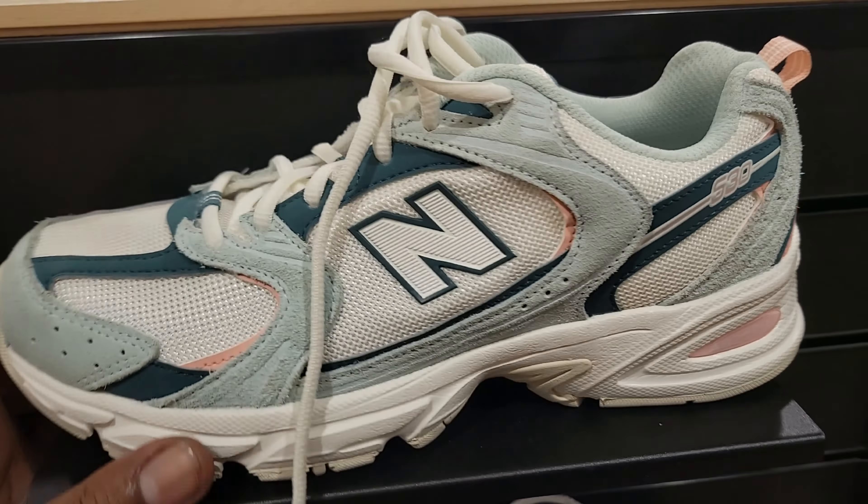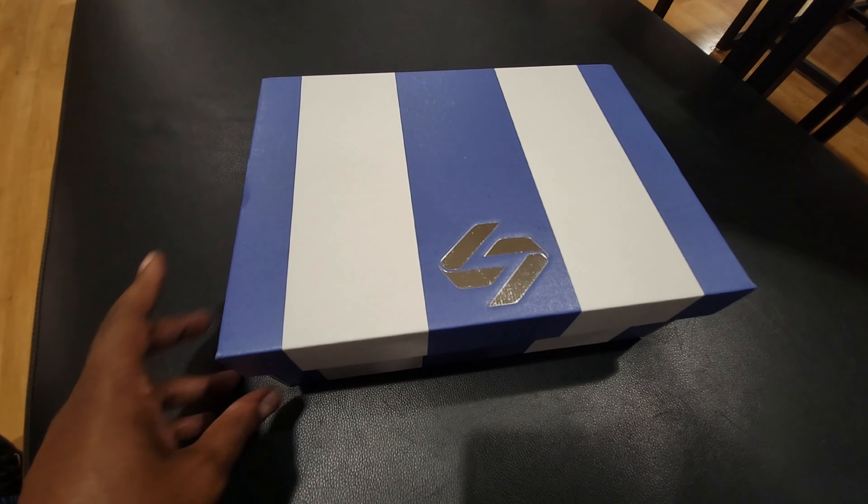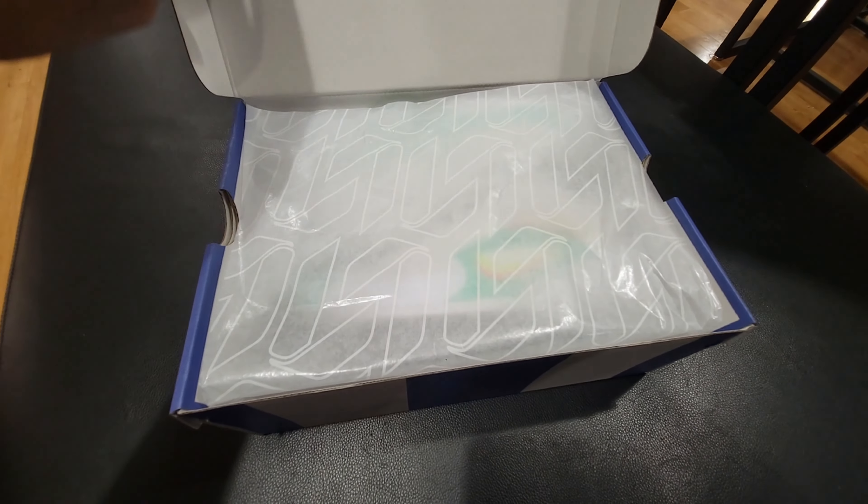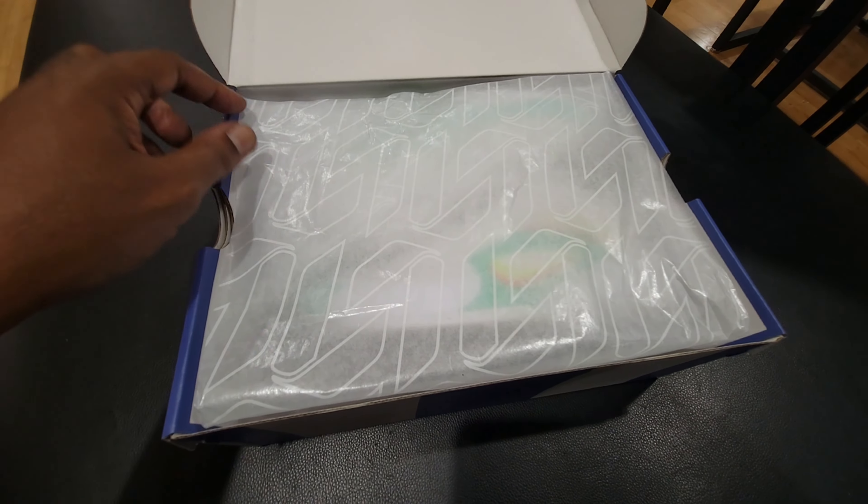$99 on these New Balances — this colorway is not too bad on this silhouette, we've definitely seen it before. Let me know if you guys like these. Then we got this 530 right here, which is also pretty clean. Not mad at this color combination either. If you know the logo, you know what this is.